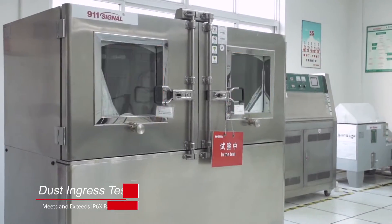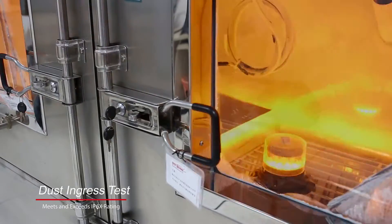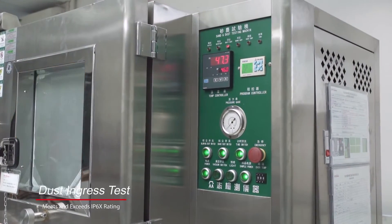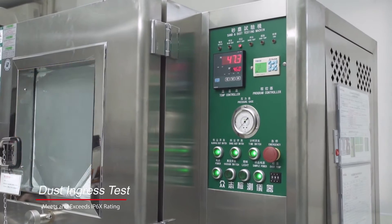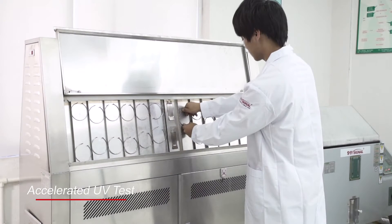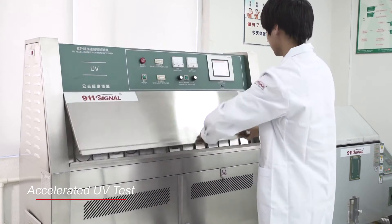Dust ingress testing exposes products to airborne circulating dust over time so as to determine the compliance to IP6x ratings. At 911 Signal, we expose all housing materials to UV light to ensure they stand up to at least five years of UV exposure.